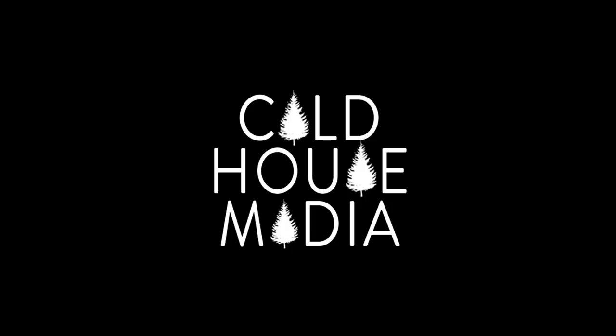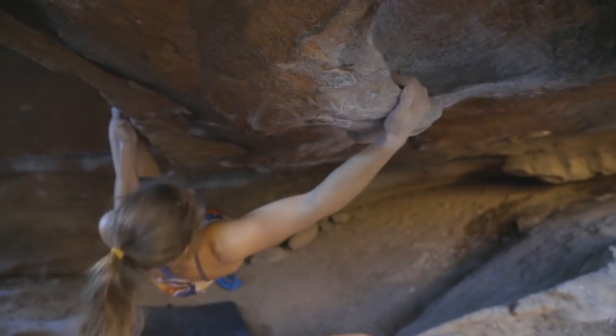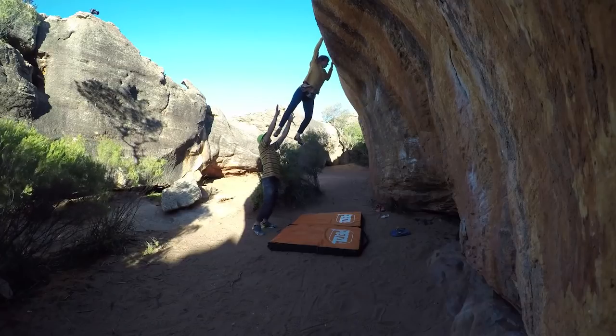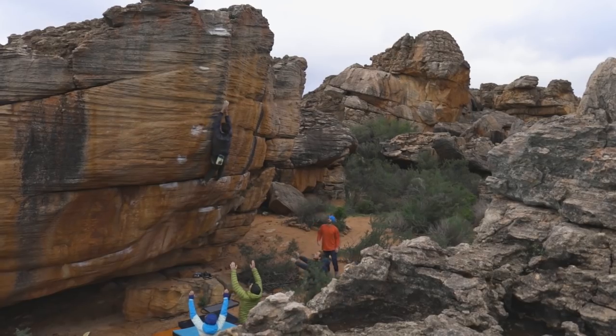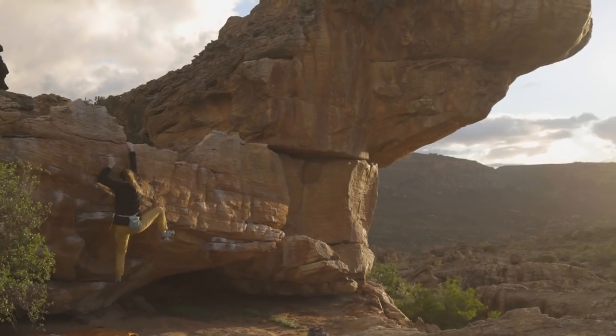Here we are in vlog 64, which marks the end of our month in the Rocklands. I'm actually all alone right now because Josh went to Europe to coach at some World Cups and trainings in between. Our month here has been amazing, which we were expecting, but we didn't really have an idea of how things work around with rest days and how the sectors are all set up. So in this vlog we propose to show you everything about the Rocklands and not only climbing.